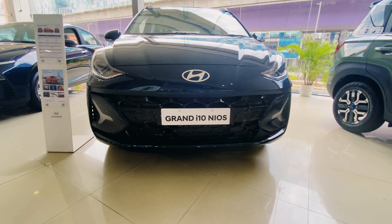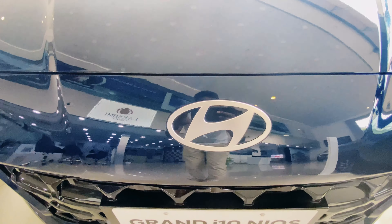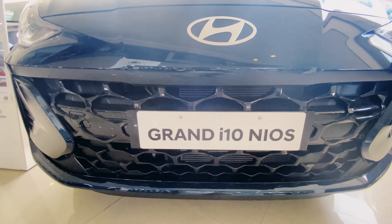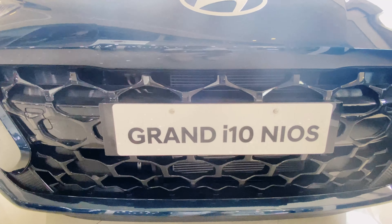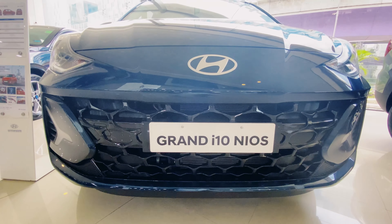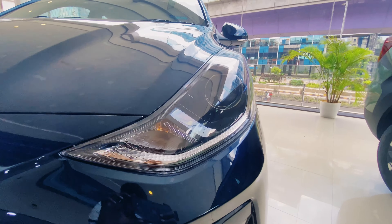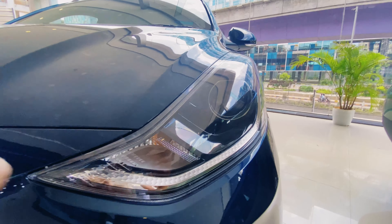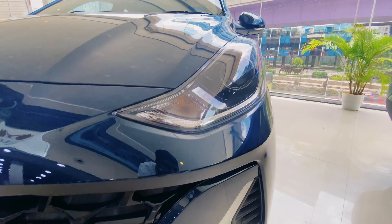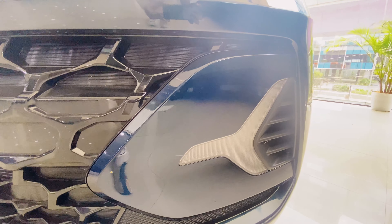Let's take a look at the front of the car. We have a Hyundai badge on the bonnet. Let's take a look at the grille. We have projectors, DRLs, and halogens.